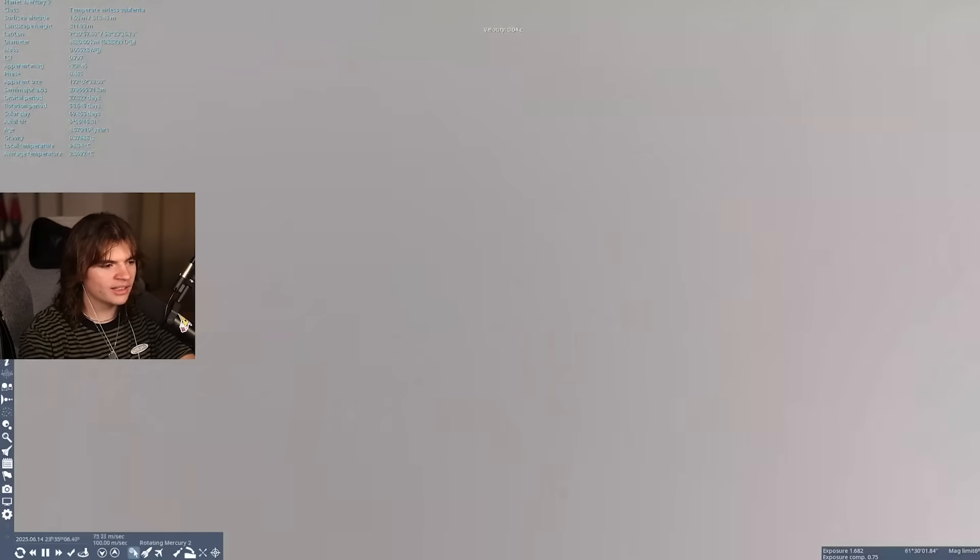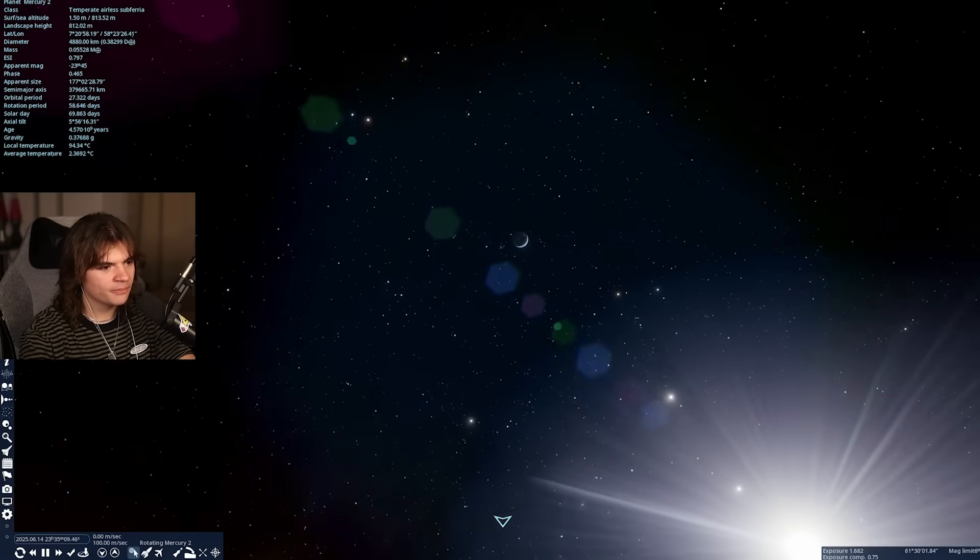I want to go land on Mercury now and see what Earth looks like. This literally just looks like the Moon — there's Earth from Mercury. Now let's move on to Venus, which is almost the same size as Earth, so let's see what that looks like.